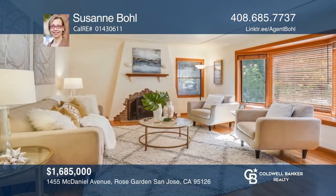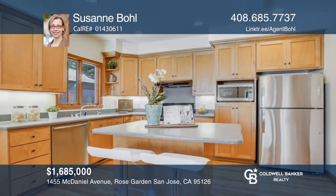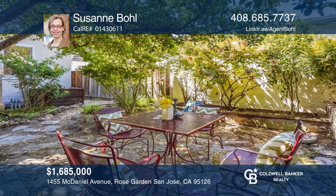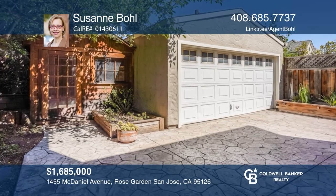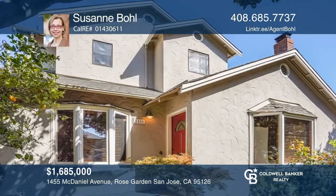This desirable location close to the Municipal Rose Garden Park offers a welcoming living room with a fireplace and bay windows. The updated eat-in kitchen with an island has direct garden access. All bedrooms are spacious with tall ceilings and Bose skylights. Outside, you'll find a two-car garage and an artist studio. Contact Suzanne Boll today to learn more.